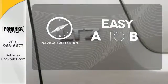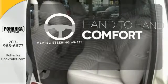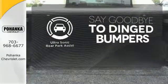Feel confident getting from point A to point B with the navigation system. The heated steering wheel gives you another layer of comfort on those cold days. You'll always find the right fit with the ultrasonic rear park assist helping you out.